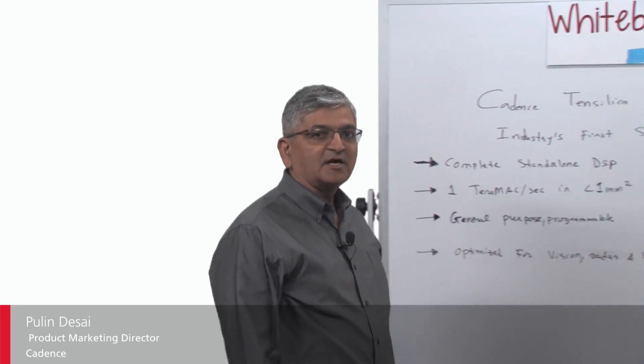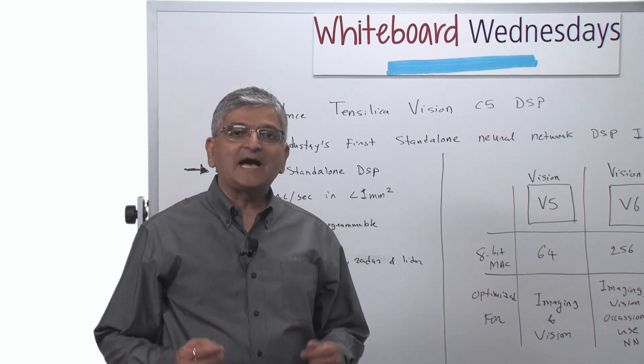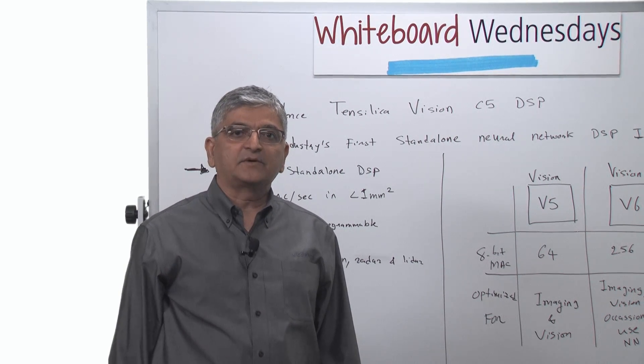Hi, this is Pullin Desai, Product Marketing Director, Imaging and Vision Group at Cadence. Today I'll be talking about Vision C5, our neural network processor.